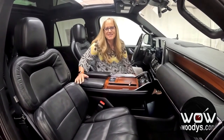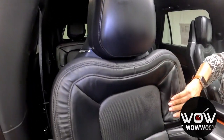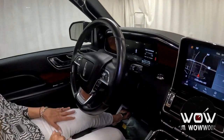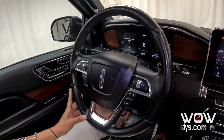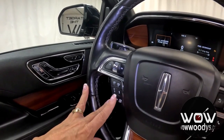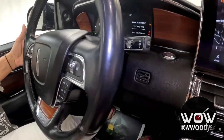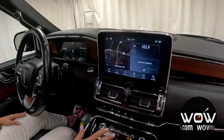Once you slide into this driver's seat, you'll know why Lincoln is the king of comfort. These amazing, super cozy leather-heated and cooled seats literally hug you — they are just so luxurious. And then you get this amazing luxurious leather-heated steering wheel. You've got your media controls, cruise control with adaptive cruise control, navigation, voice command, cluster controls, and paddle shifters behind your steering wheel. It's just incredible. The wood trim is absolutely gorgeous.